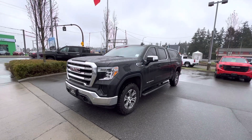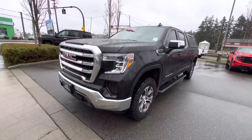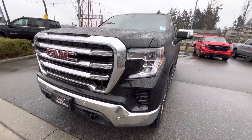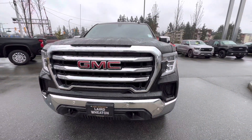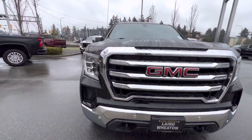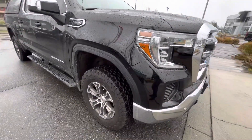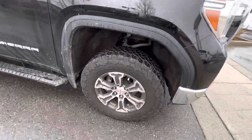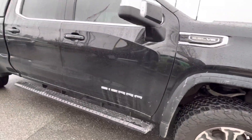Hey Matt, this is the 2020 Sierra SLE that you inquired on. It's in really good shape. It's got the LED headlights, parking sensors in the front, LED running lights, KO2 all-terrain tires, and running boards.